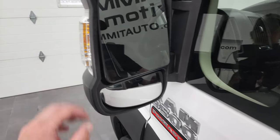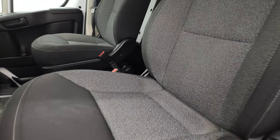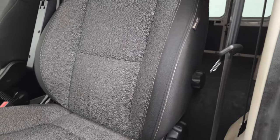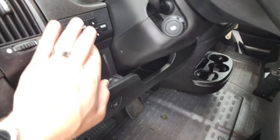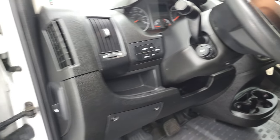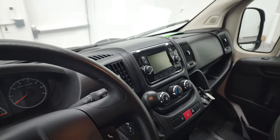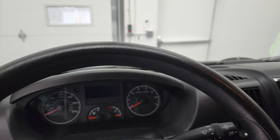You do get heated power mirrors with built-in directional signals. Inside, you get the black and gray cloth interior. There are no rips or tears on the seats. Side curtain airbags and heavy-duty rubber floors. You get two auxiliary hookups, power windows, power locks, and power mirrors. And I think when the ignition is on, you can power fold in those mirrors.